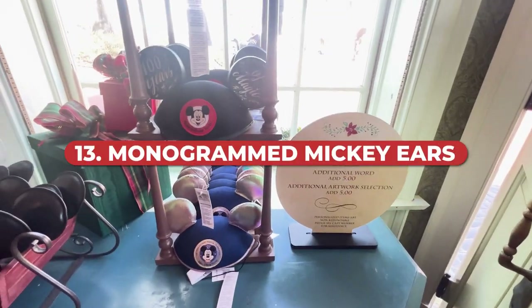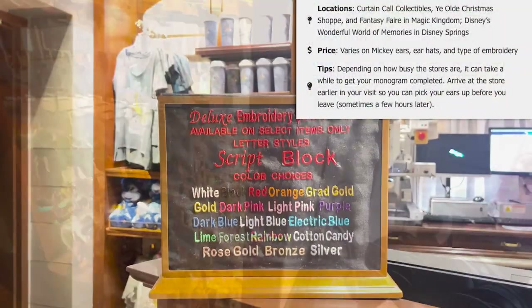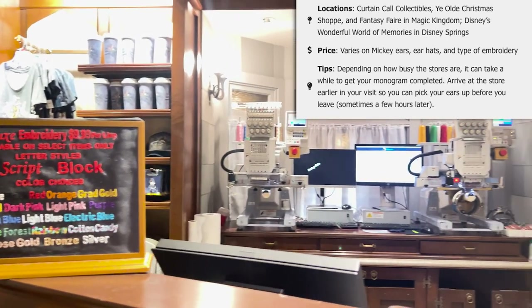How about some personalized Mickey ears? There are lots of places to do this at Walt Disney World, including Curtain Call Collectibles, the Christmas shop in Fantasyland at Magic Kingdom, and Disney's Wonderful World of Memories in Disney Springs. Pricing varies a lot depending on what you're doing — you can have a name monogrammed, choose different Mickey ears or hats, or have things written on the ears. We recommend going earlier in the day as it can take time depending on how many orders they have.